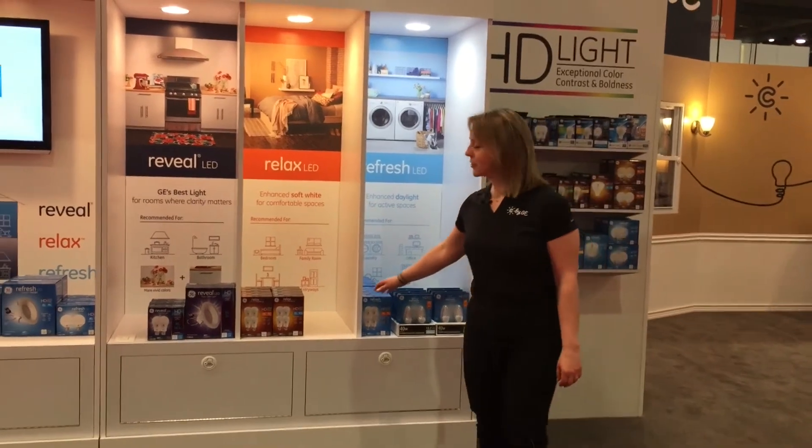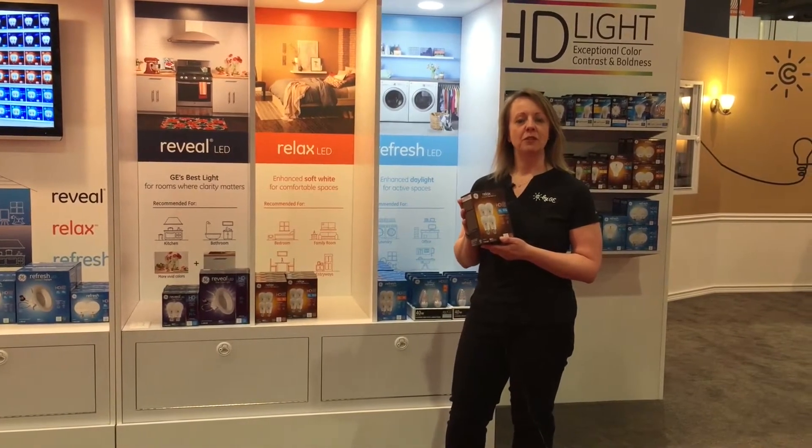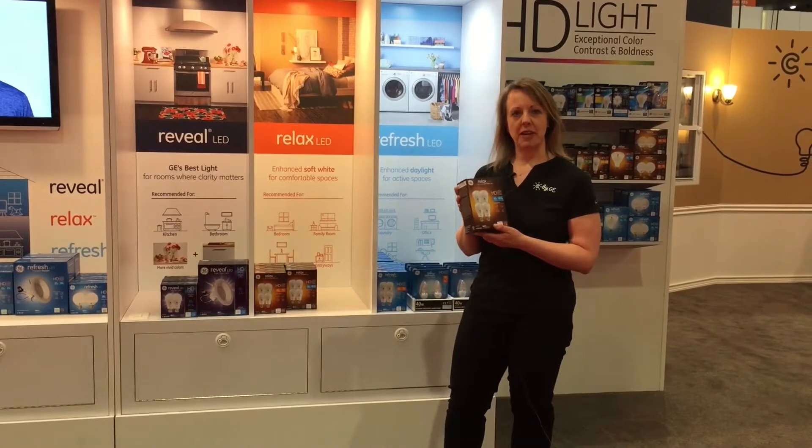First, we have Relax, which is a comfortable soft white light that's great for spaces like bedrooms, living rooms, dining rooms, and anywhere you want to have comfortable cozy spaces.